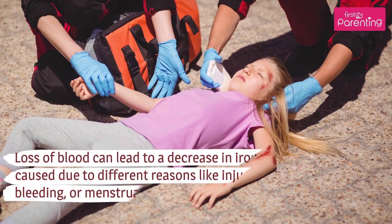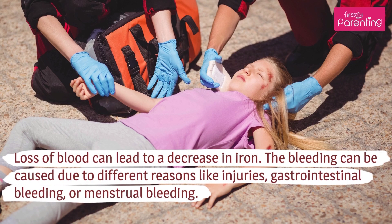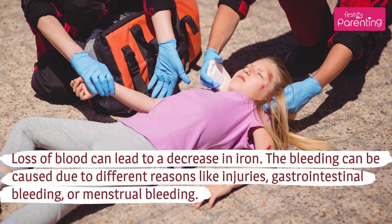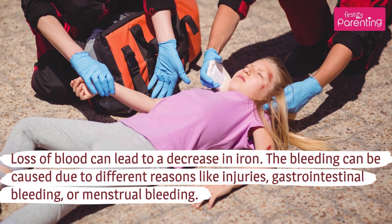Bleeding: Loss of blood can lead to a decrease in iron. The bleeding can be caused due to different reasons like injuries, gastrointestinal bleeding, or menstrual bleeding.